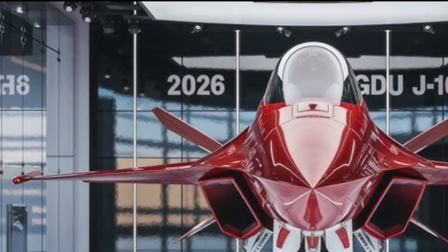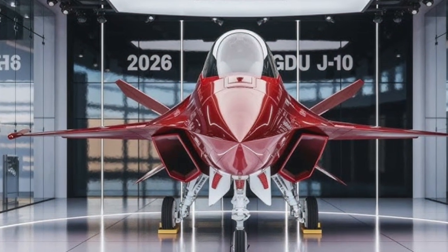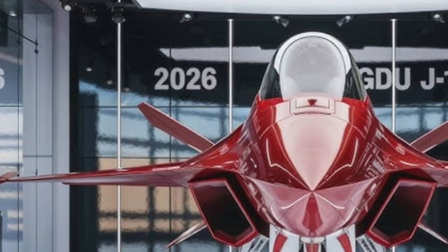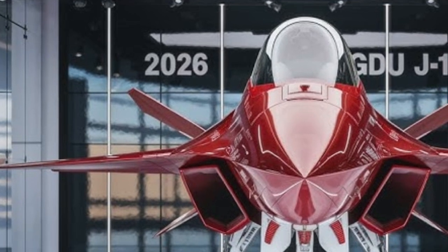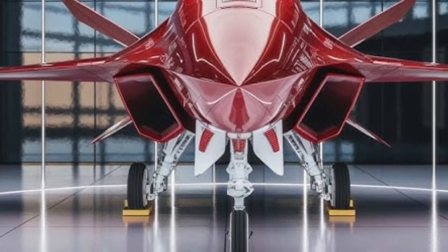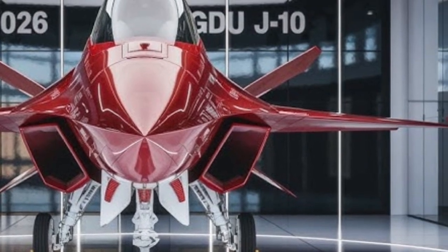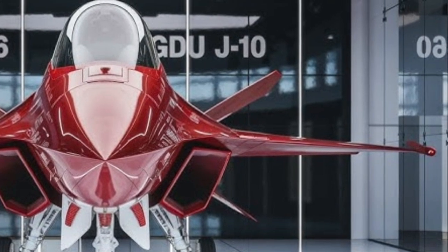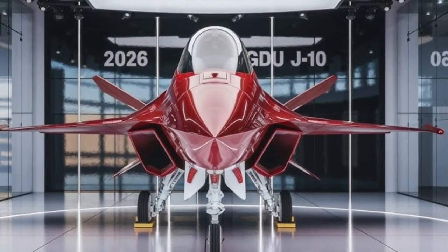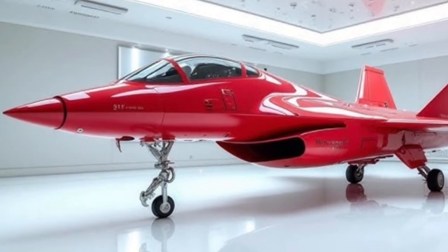The FC-31 fighter jet, also known as the J-31 or Gerfalcon, is China's ambitious fifth-generation stealth aircraft that's rapidly capturing global attention. Designed by Shenyang Aircraft Corporation, this twin-engine multi-role fighter showcases how far Chinese aerospace technology has evolved over the past two decades. With its sleek lines, stealth shaping, and advanced avionics, the FC-31 represents China's vision of an affordable, export-friendly stealth platform.